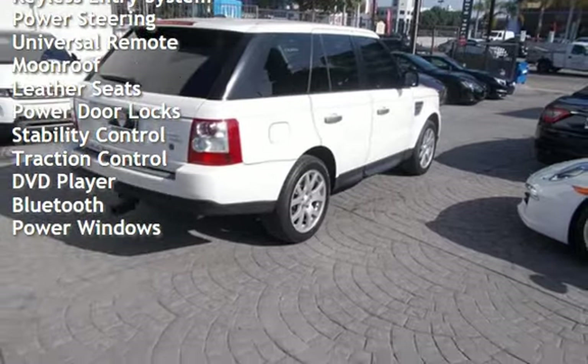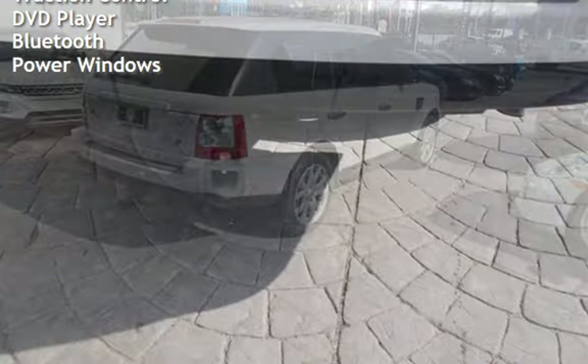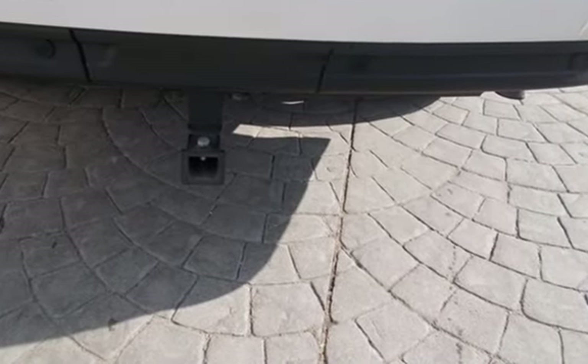Leather seats, power door locks, stability control, traction control, DVD player, Bluetooth, and power windows.